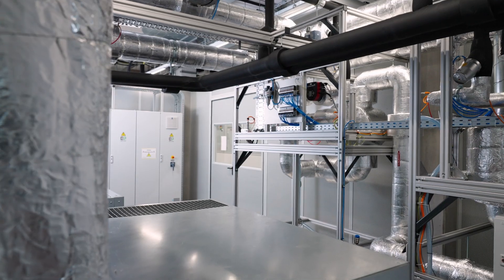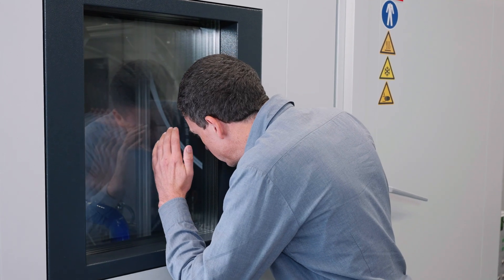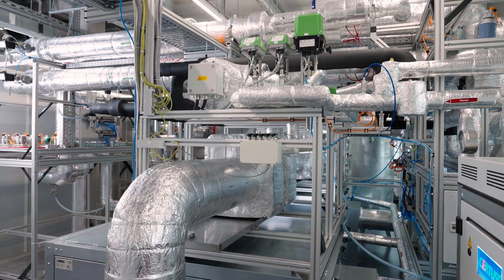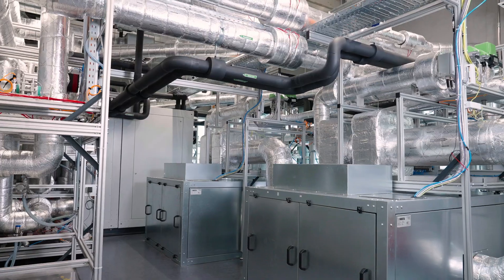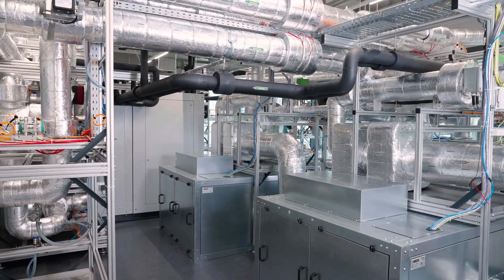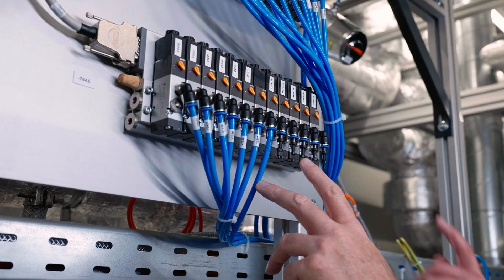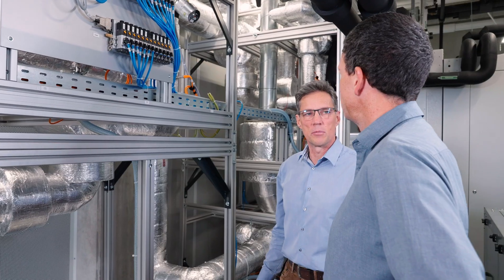The test bench is a significant leap forward in fuel cell component testing. Its key advantages include faster iteration and optimization of humidifier designs, comprehensive performance data across a wide range of conditions, and a better understanding of long-term degradation mechanisms.